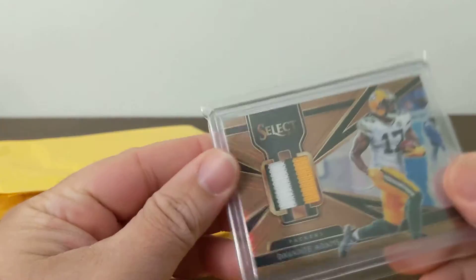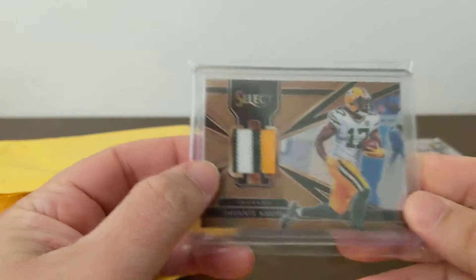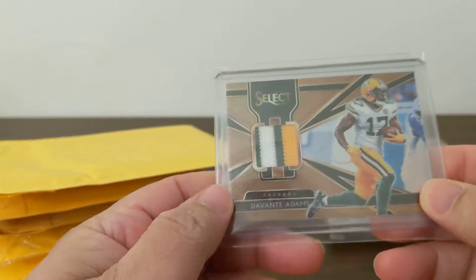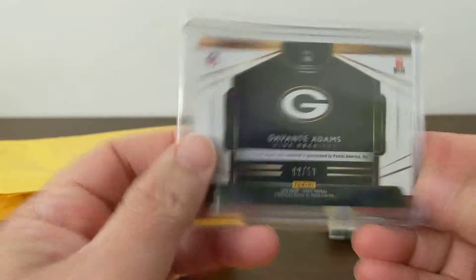And we got an Adams Select jersey card — nice three-color patch, numbered out of 50.